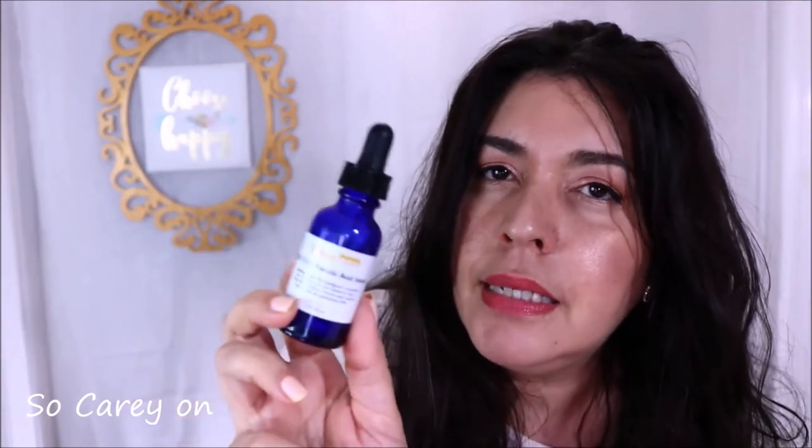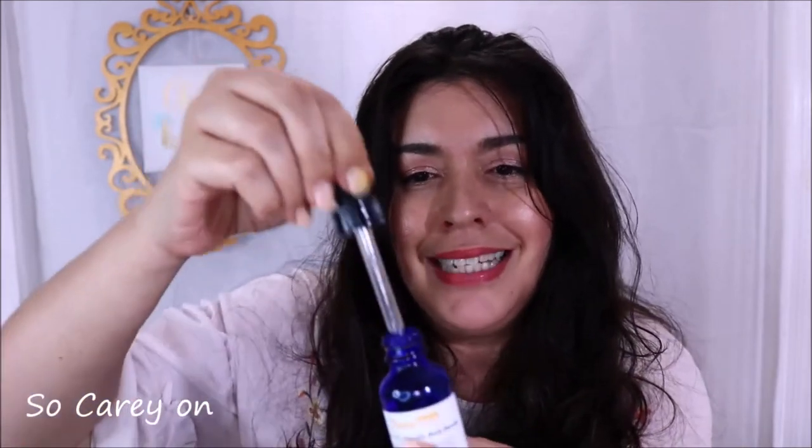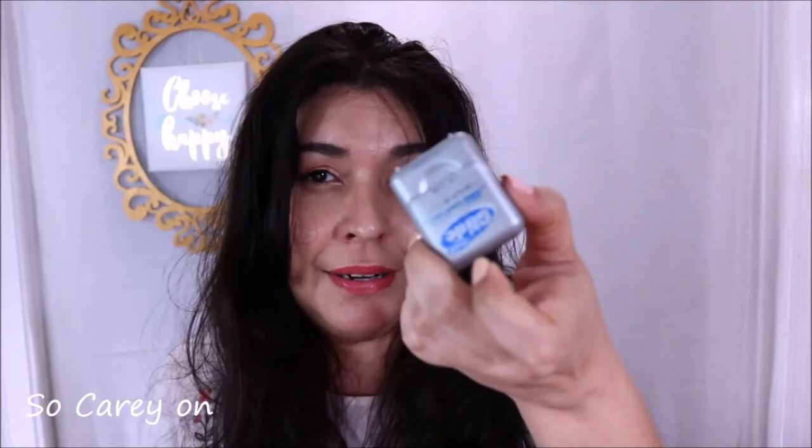In skincare, I finished up another one of my Timeless 20% C plus E Ferulic Acid Serum. It's beautiful. At this point it's probably yellow inside — and sure enough, there's nothing coming out, it's empty. I used it all up. It's a really nice serum and for $20 it's so worth it. I also used up one of my Glide flosses — it's my favorite and the only one I'll use.